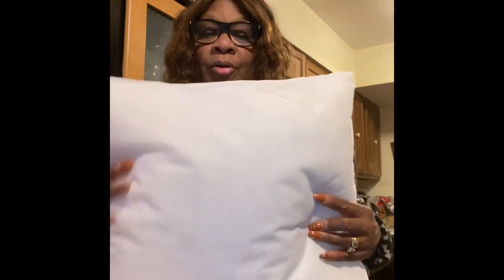Now I'm going to wake it up — look, see how I'm waking it up, fluffing it. Now it's starting to fill out!